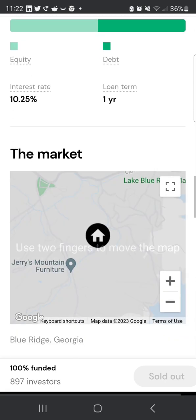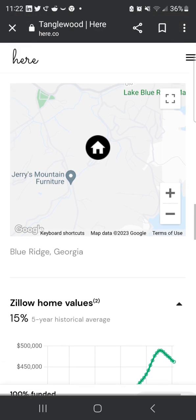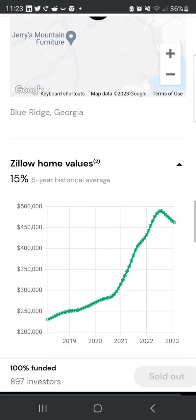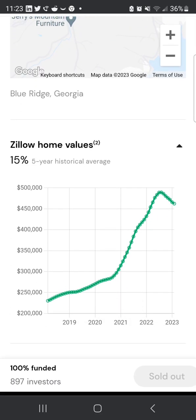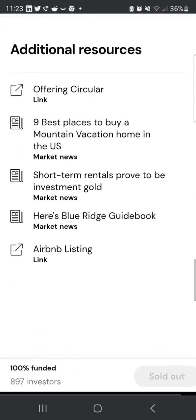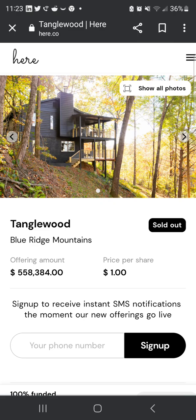The other 50% came from early investors' interest on a one-year term at 10%, which seems really high — I'm guessing they'll probably refinance to a lower rate eventually. It also shows the Zillow value history. From 2022 to 2023 there was a drop, likely due to high interest rates.